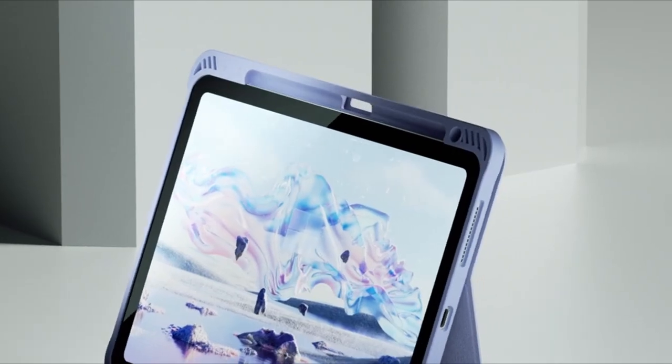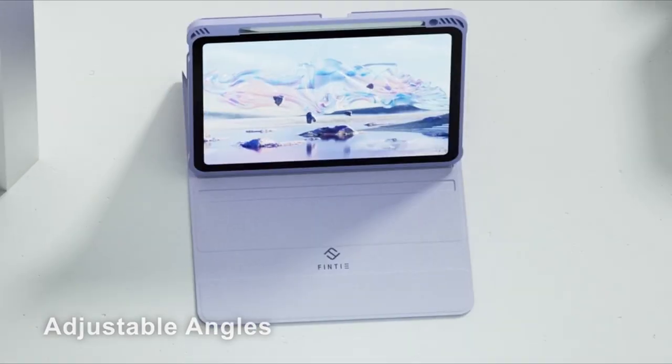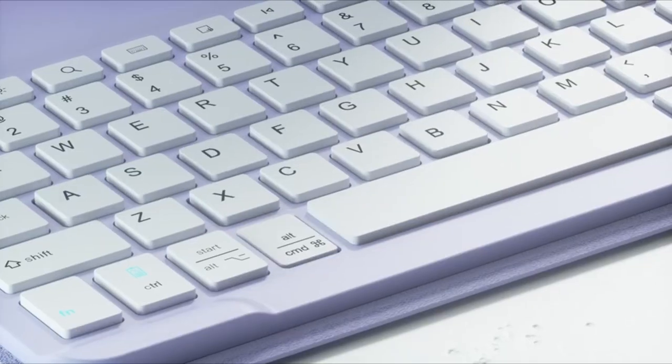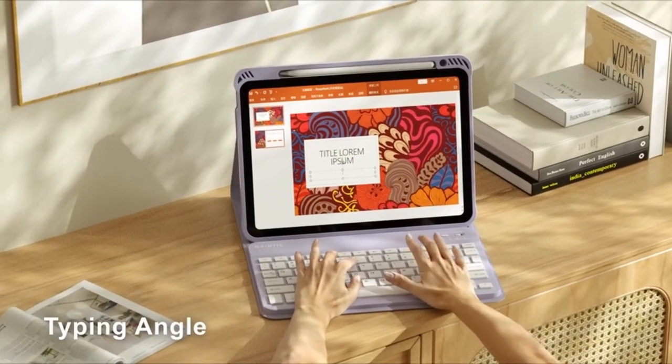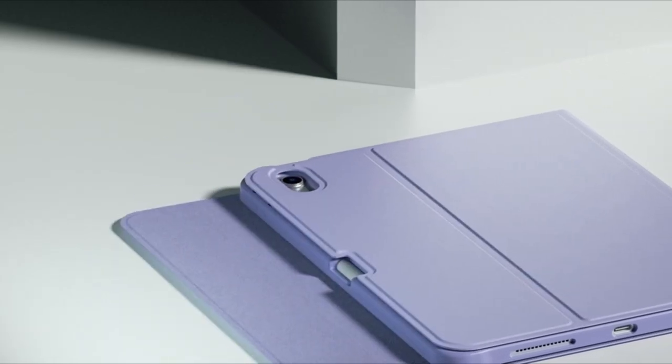So guys, this was the video about the best iPad Air 11-inch M2 keyboard cases 2024. All the links are given in the description, do check them out. If you enjoyed the video, be sure to hit the like button, tell us in the comment section about which one you like the most, and don't forget to subscribe to my channel for more videos. Thank you.